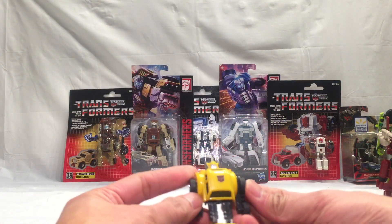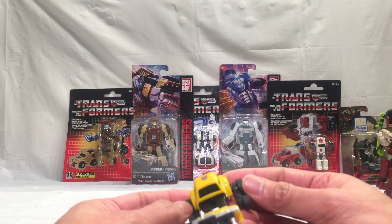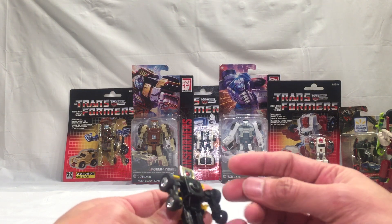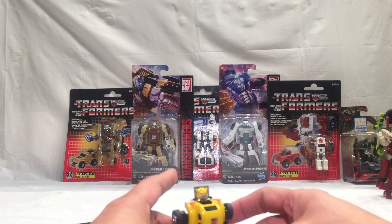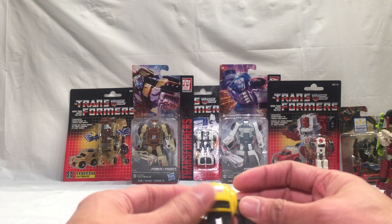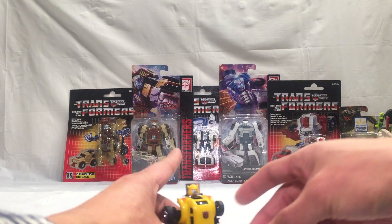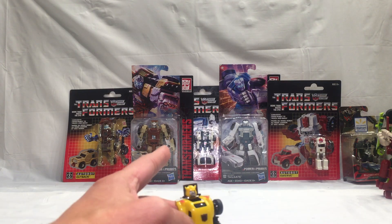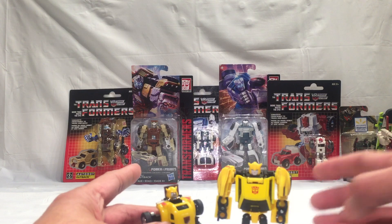Here he is out of the packaging. He can't even swing his arms forward — that's Bumblebee for ya. Just for size comparison, here he is with the Combiner Wars or Titans Return Bumblebee — the newer version. This is the littlest of them all.